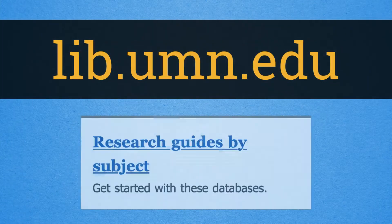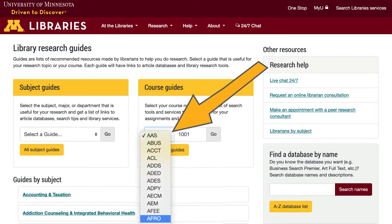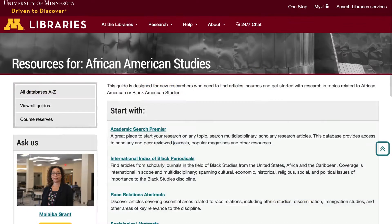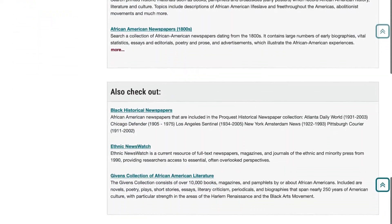On the homepage, click on the Resources by Subject box. You can scroll down and pick a guide by topic, major, or department. Or you can search for your course using the drop-down menu. The course pages bring together different tools and databases for research for your different courses.